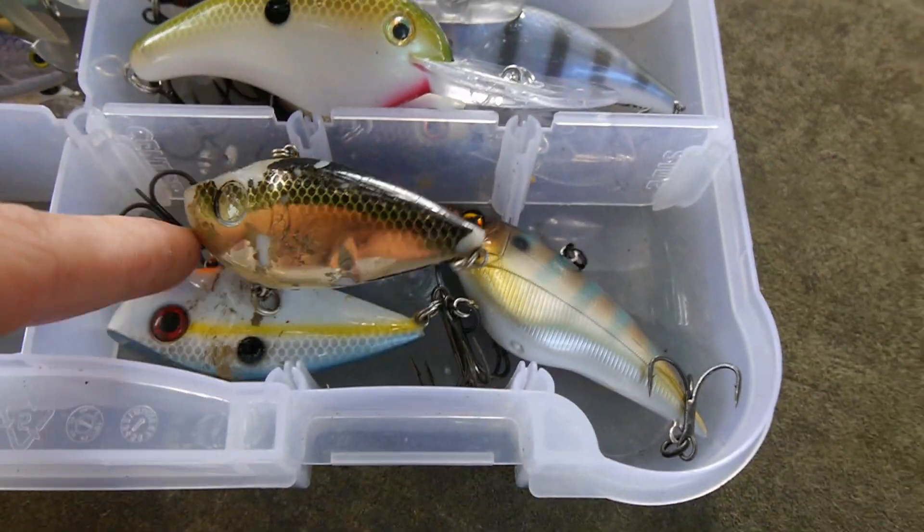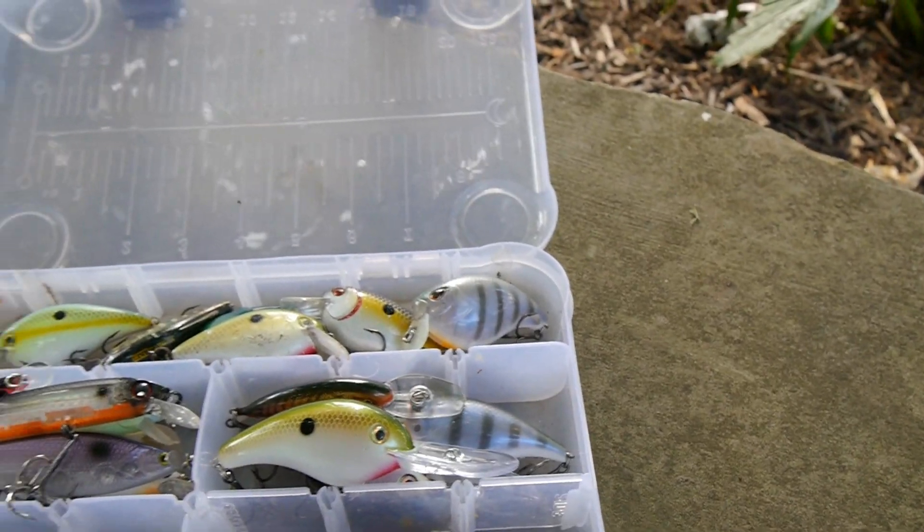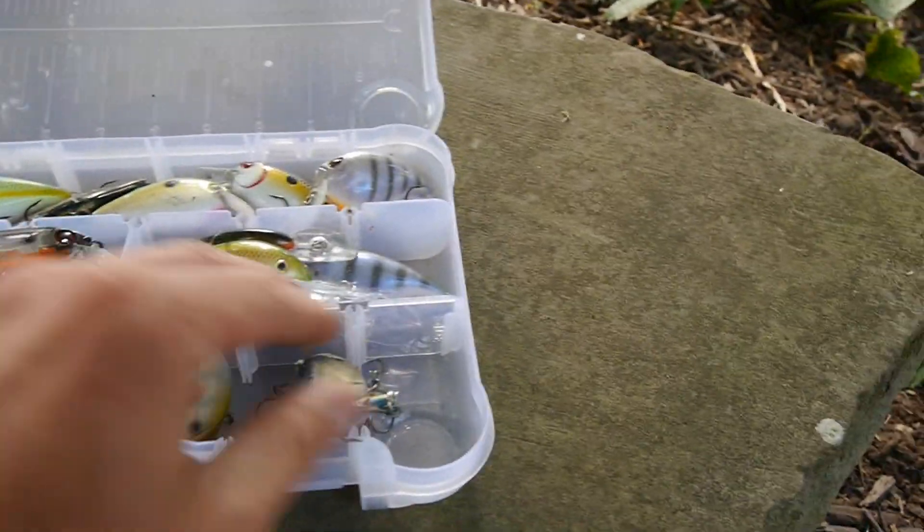First off, we got some lipless crankbaits. Got a couple of Red-Eye Shads, and this one is a Hardcore X — nice cool little lipless crankbait with no rattles, silent, kind of a bluegill color. Really nice.